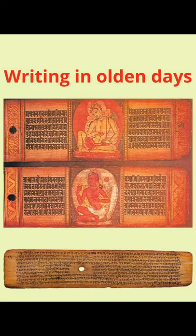In earlier times, when there was no paper, people used to write on leaves. Many of our old books were written on some special leaves. These leaves, which were used for writing, had to be bigger in size and not easily destroyed.